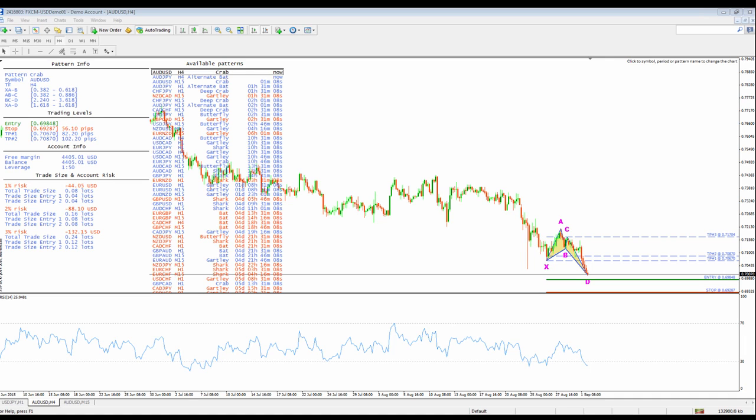Our pattern recognition indicator identifies in advance all key harmonic patterns that Scott Carney and Larry Pesavento have pioneered in the past 20 years. By using the same strict Fibonacci ratios for each of these eight incredible patterns, we have created an automated masterpiece. We have backtested over 30,000 pattern scans, taking the most popular and most profitable harmonic patterns with the timeframes that proved to be the most robust.